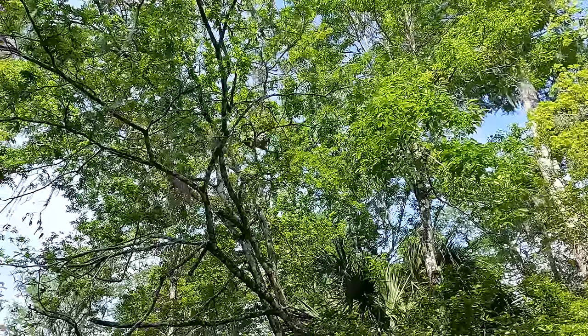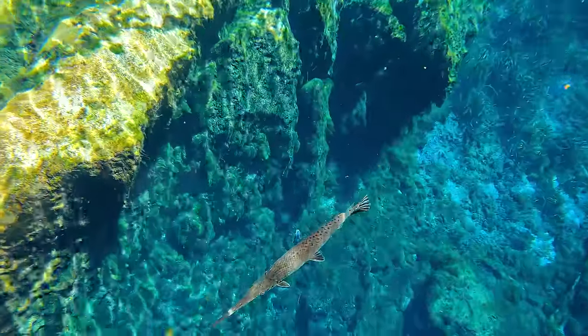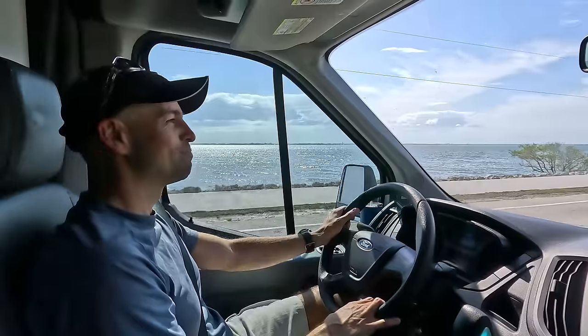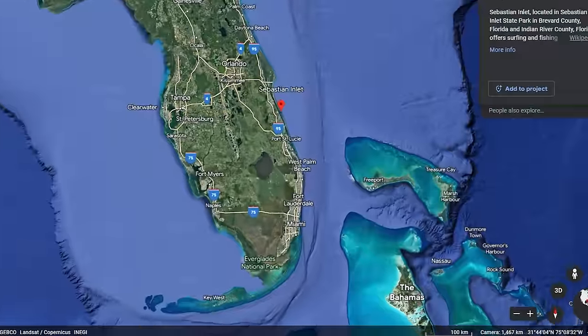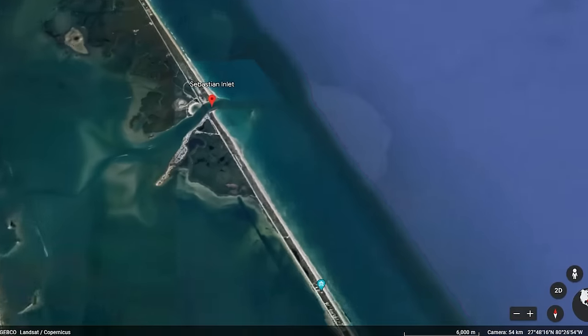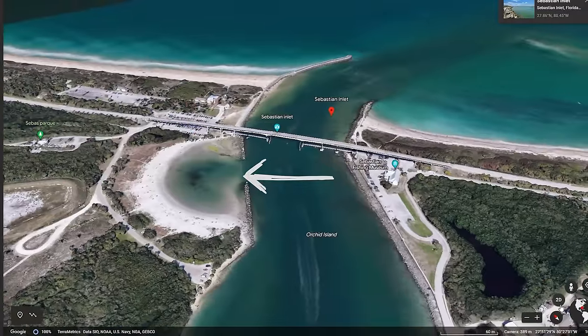We left behind the Florida monkeys and the clear spring waters of central Florida and drove our home on wheels over to the beachside. This adventure starts on Florida's east coast in Sebastian Inlet. The water is beautiful and there's a cove that we are definitely checking out later.